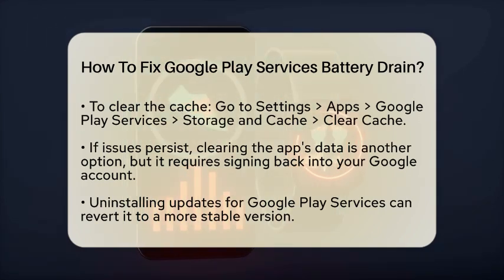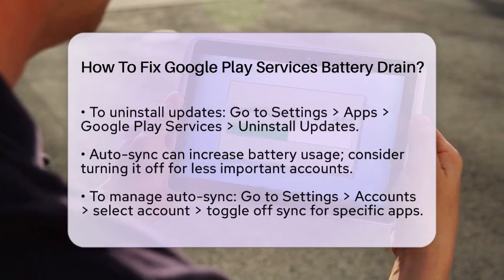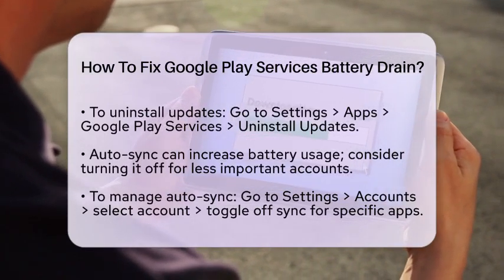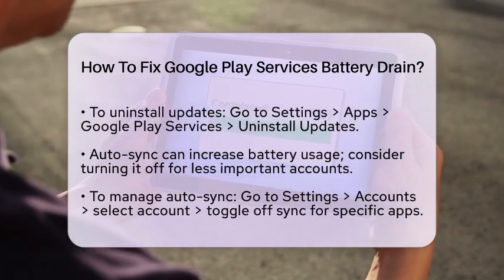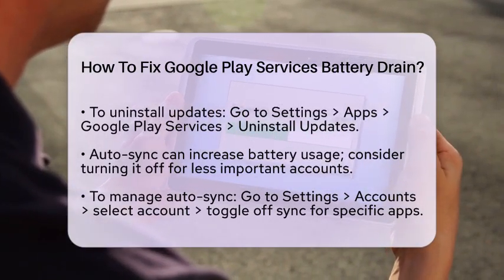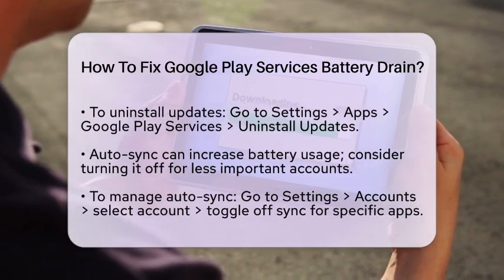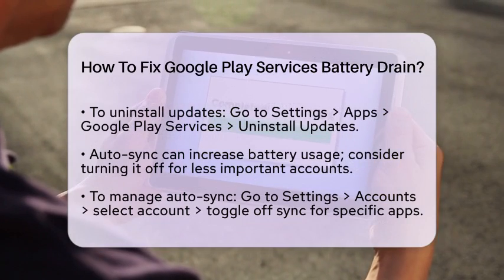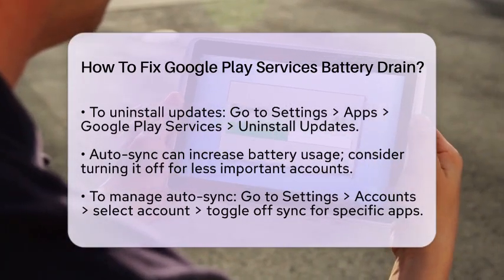Next, let's look at AutoSync. AutoSync keeps your accounts and apps updated in the background, which can increase battery usage. If you have multiple accounts connected, this can cause Google Play Services to work harder. To reduce battery drain, turn off AutoSync for less important accounts or apps. Go to Settings, then Accounts or Passwords and Accounts, and select each account. You can toggle off Sync for individual apps or accounts.